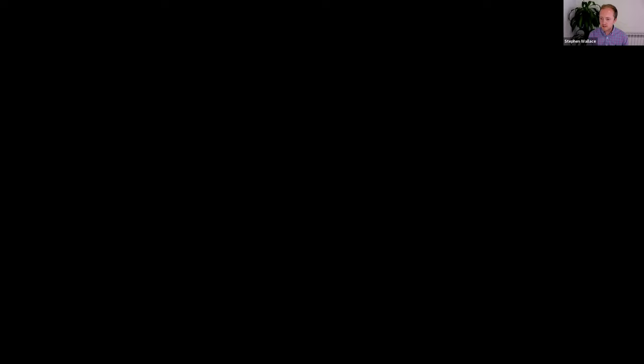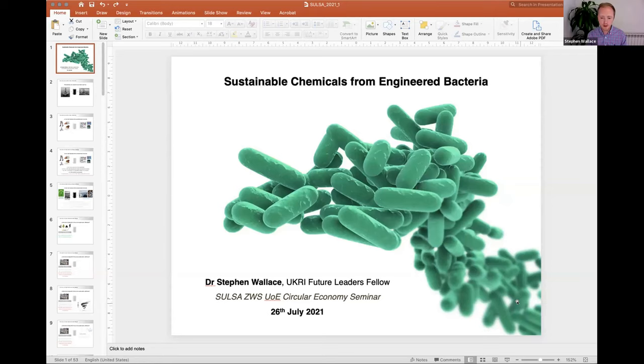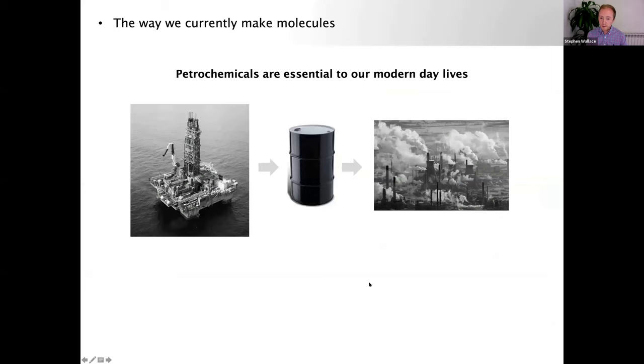Thanks Andrew. Good afternoon everyone — my name is Stephen Wallace, a UKRI Future Leaders Fellow at the University of Edinburgh. I'd like to talk primarily about petrochemicals — small molecules, both fine and platform chemicals that we currently derive from fossil fuels by industrial processes, including great facilities here in Scotland.